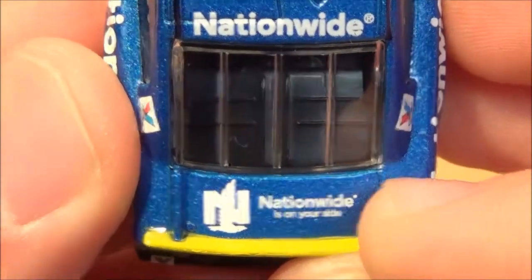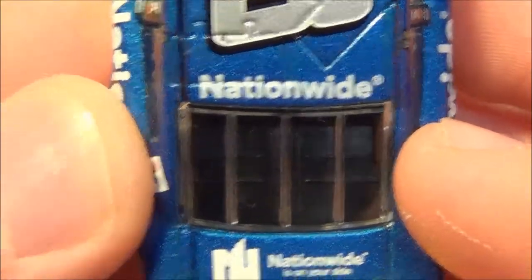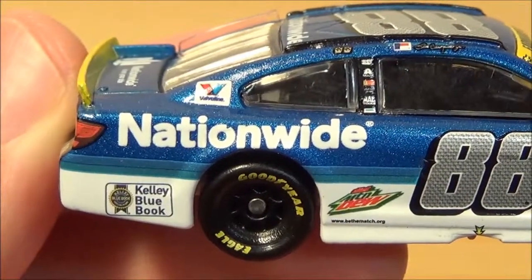Then you have the yellow spoiler — as you can see, it looks pretty good. On the deck ledge you have Nationwide is on your side and the Nationwide logo. At the back end of the car you also have Nationwide.